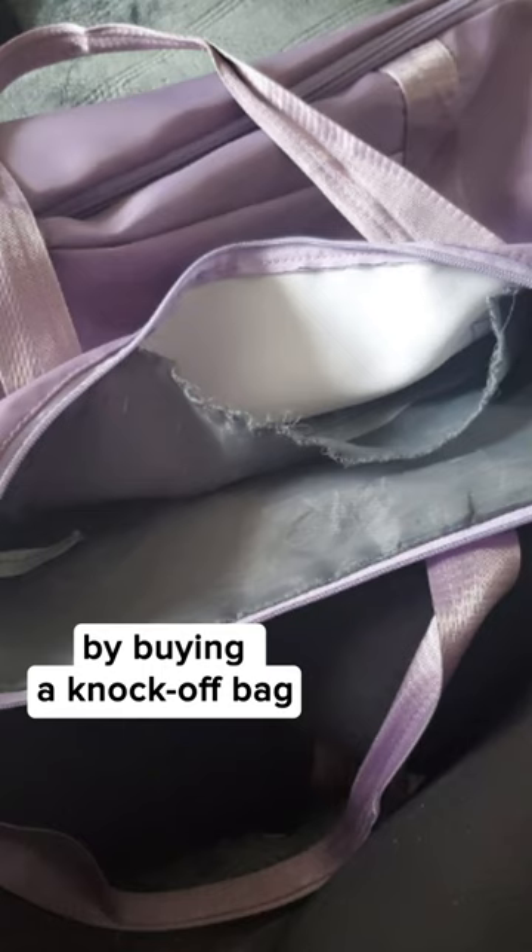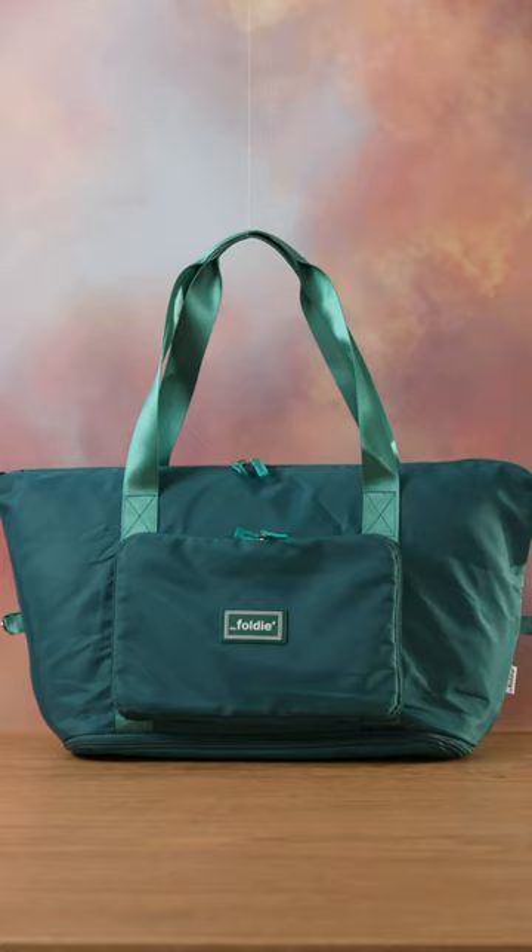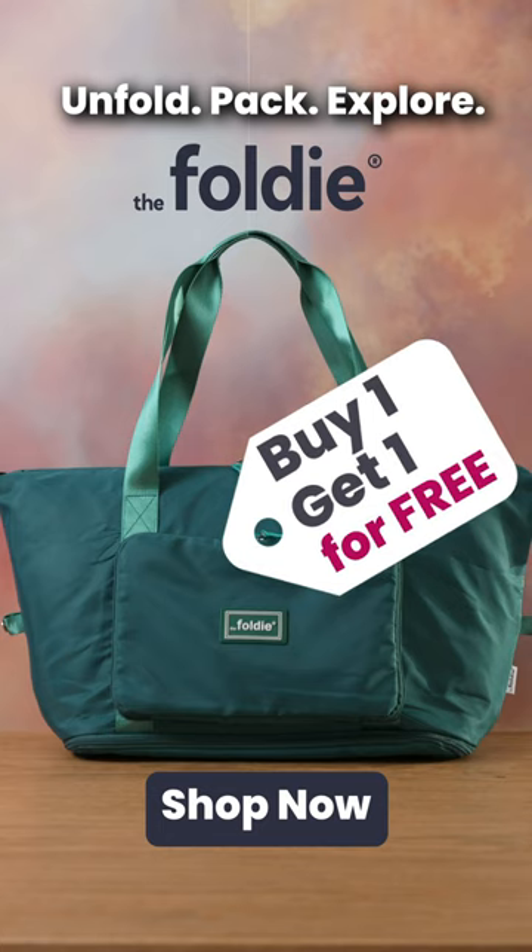So don't make the same mistake I did by buying a knockoff bag that ended up getting ripped after the first trip. Get ready for your summer travels and make sure you don't miss this offer.